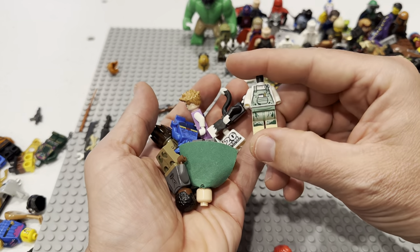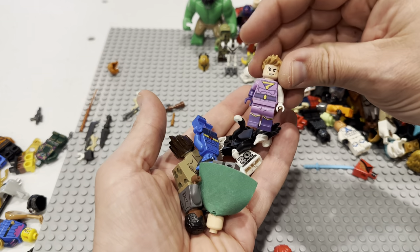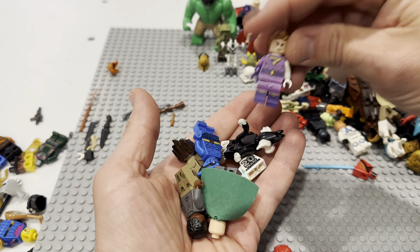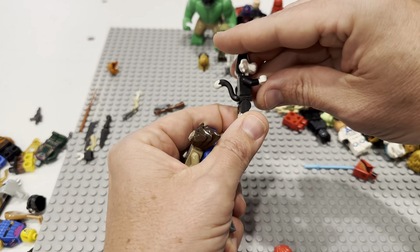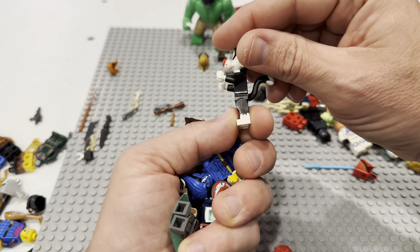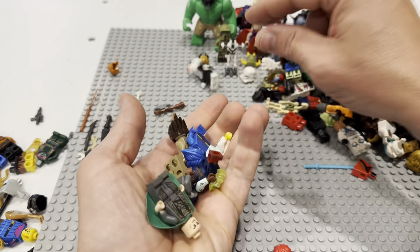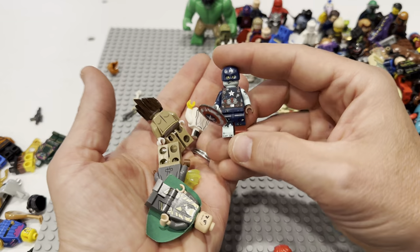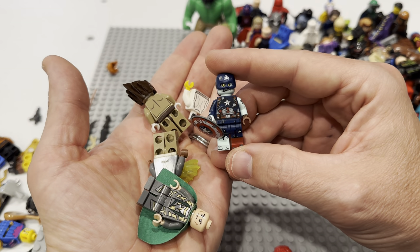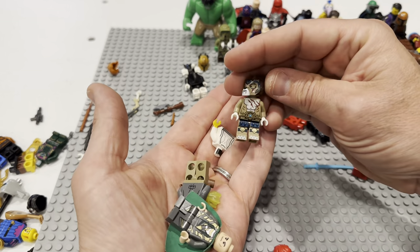I believe that is a Hidden Side chef of some kind. I think that torso is a Batman movie thing. There's Sylvester — where's his bat? Looney Tunes are selling really well on Whatnot, that's probably where he'll head. There's Beast — nice. There's Zombie Cap — people have been asking for Zombie Cap a lot on Whatnot as well, but I don't know if I have that one on my wall. He might be a candidate to keep.